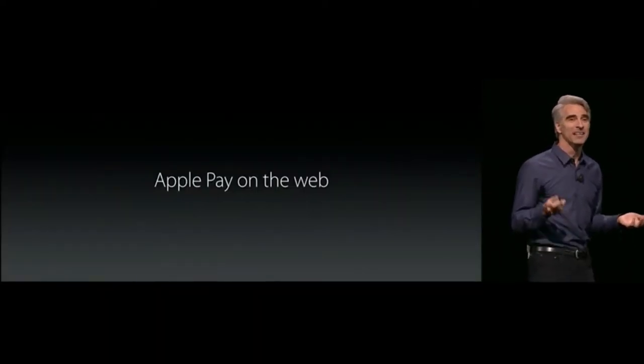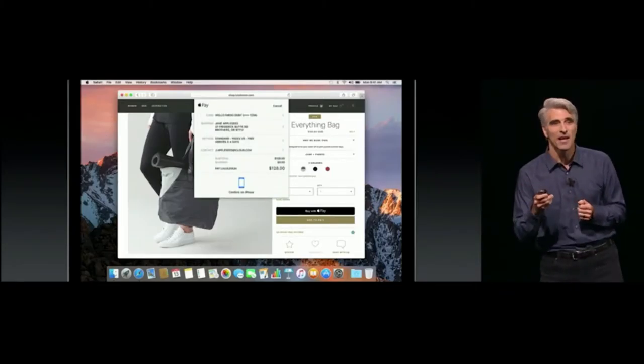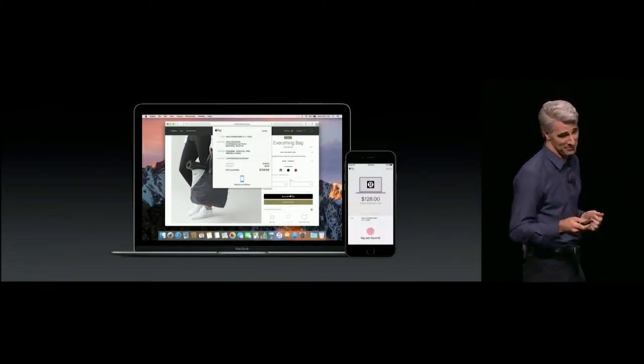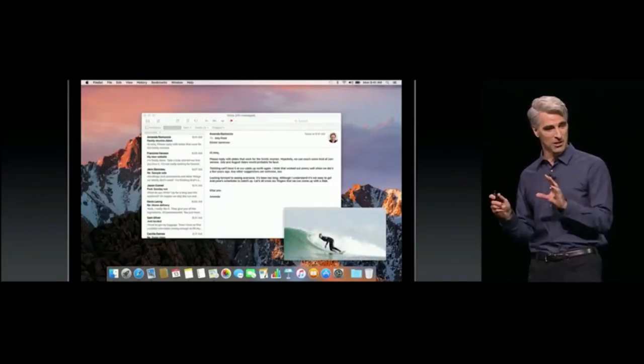We're also bringing Apple Pay to the web. When you click it, a sheet comes down and prompts you to securely authenticate your purchase using Continuity right on your iPhone with Touch ID. And we have Picture in Picture — you can push the Picture in Picture button and your video goes into a nice little PiP.